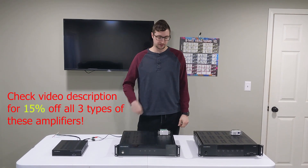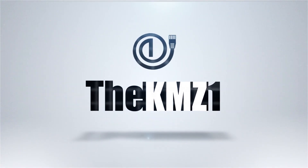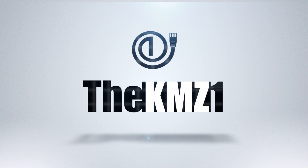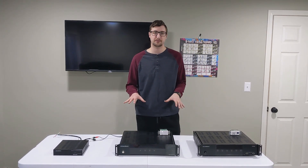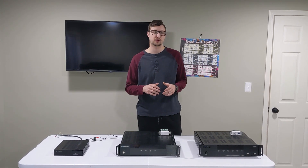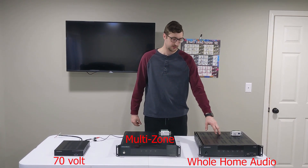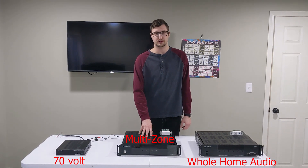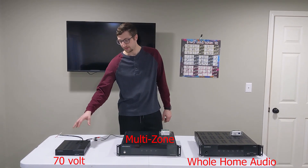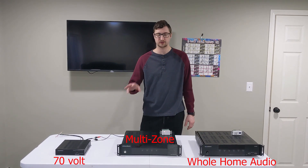Today I'm sharing the three most popular amplifiers that most homeowners or business owners may need. Those three are a whole home audio amplifier, a multi-zone amplifier, and a 70-volt amplifier. We're going to talk about all three — whole home audio, multi-zone, and 70-volt, those are the three most popular.